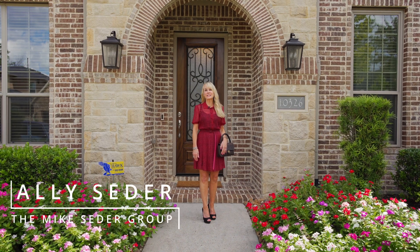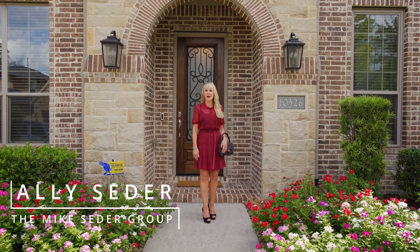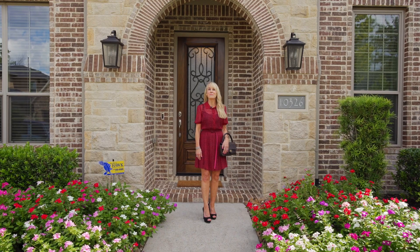Hi, I'm Allie Cedar. On today's Cedar Spotlight, we're going to take a walk through 10326 Parrot's Feather Court.